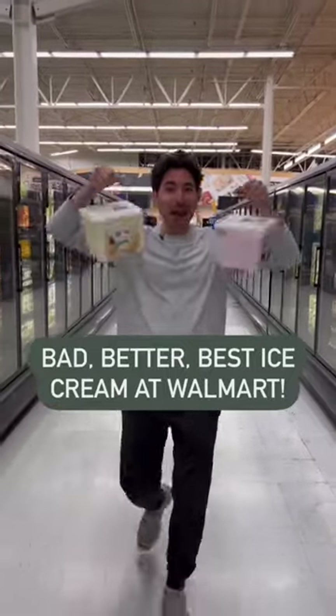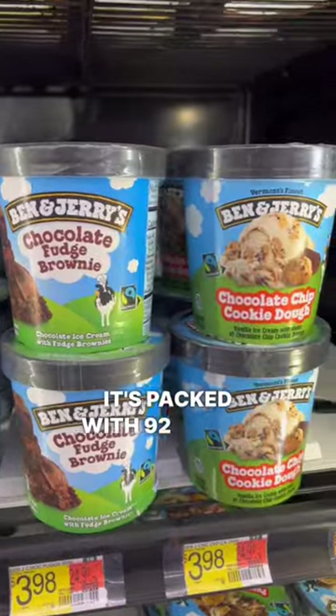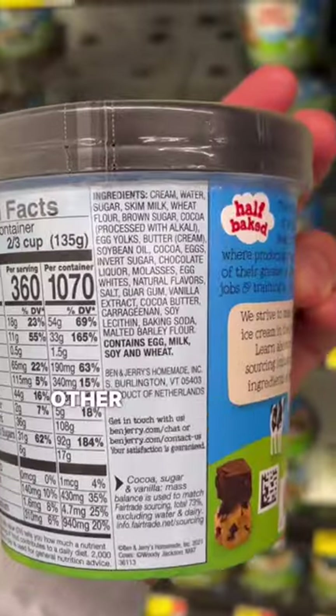Bad, Better, Best ice cream at Walmart. While Ben & Jerry's might be a popular choice, it's packed with 92 grams of added sugar per container, soybean oil, and so many other unnecessary additives.